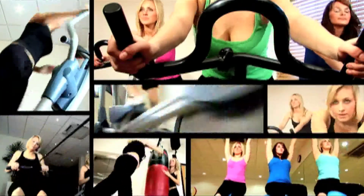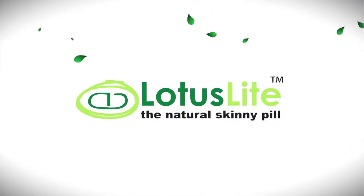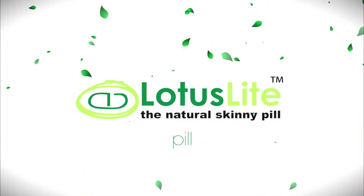We commend anyone that does this. However, with our ever-increasing lifestyles, for many, this is just not the reality. Let me introduce you to Lotus Light, our 100% natural skinny pill.